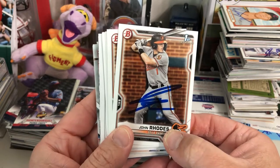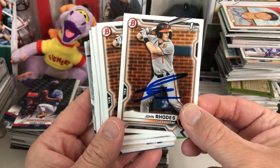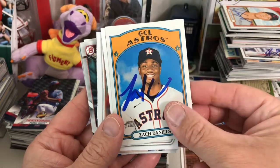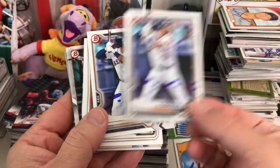This came from — I think his name is Tyler Graffs or something — on Instagram. Got a couple of John Rhodes for Bowman Draft, Zach Daniels, J.C. Correa, which looks like it's just a JCC.